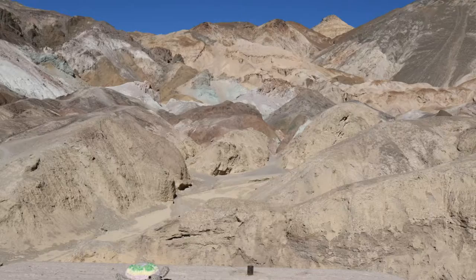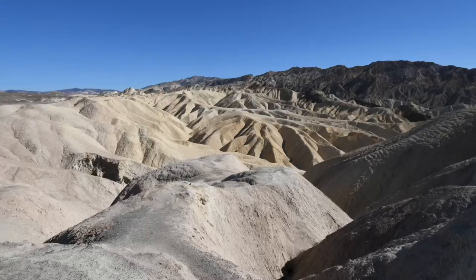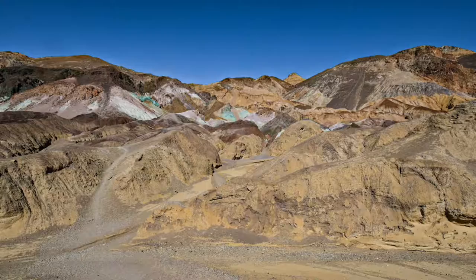Death Valley's extreme temperatures, arid landscapes, and unique features make it one of the most alluring national parks in the United States. Let me show you five can't-miss spots for your next visit.